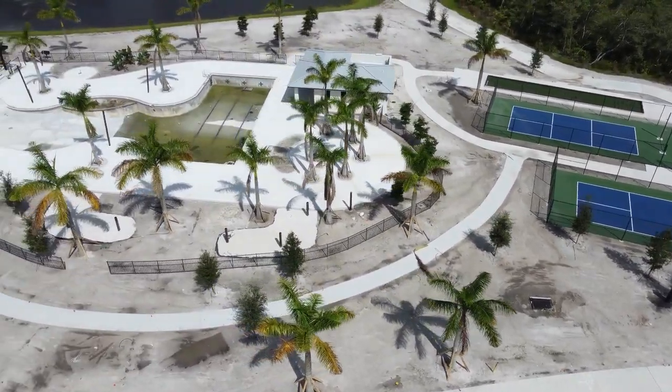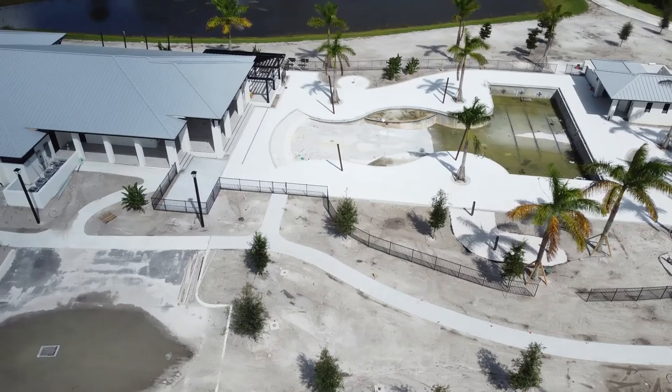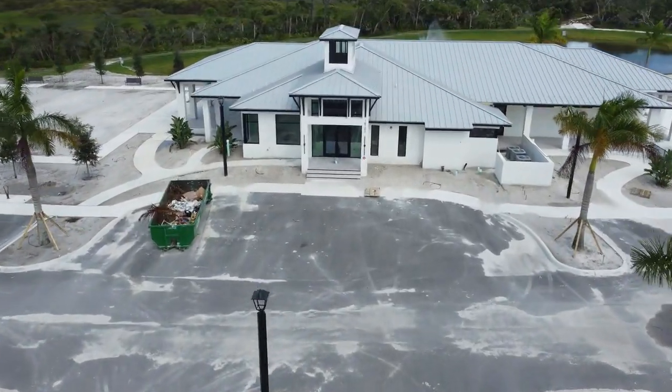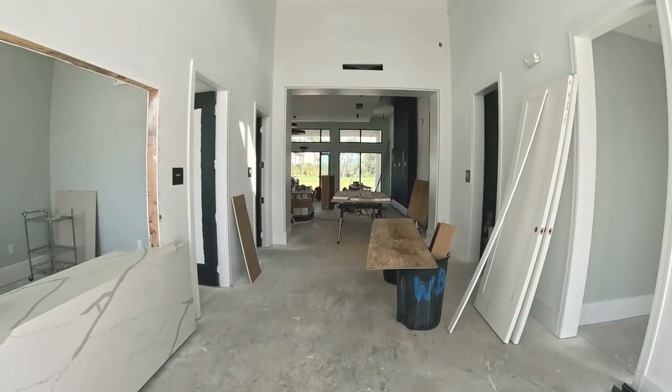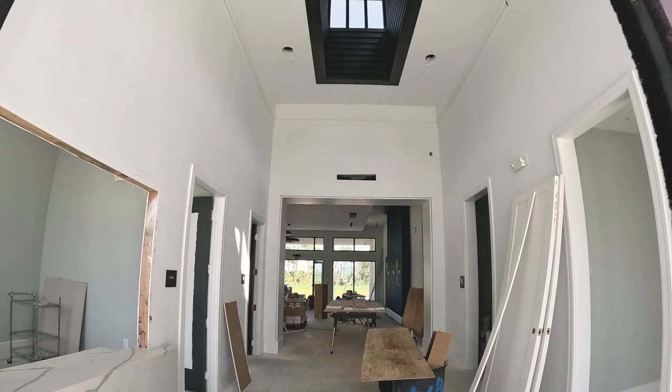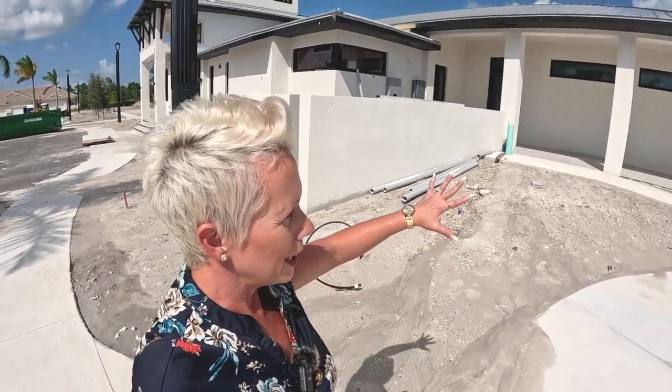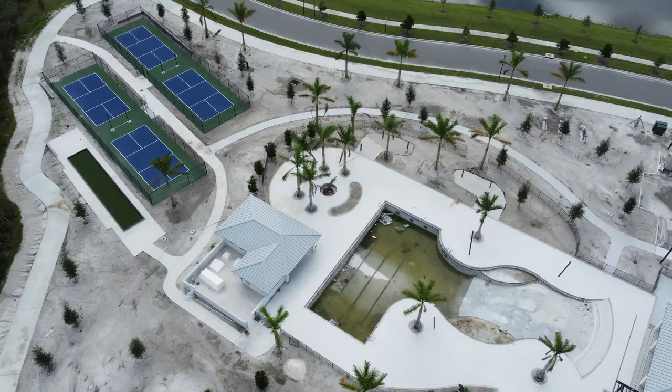I just wanted to walk around the amenity center here since it is close to being complete. We spoke to our sales rep and she said they are planning on having it complete by the end of the year — there was just a delay with an electrical box. Really beautiful amenity center in there. They do have an event coordinator who plans all the events, so there's going to be events going on here. This is definitely one of those amenity-rich communities — a big clubhouse, a pool, and pickleball courts out there.